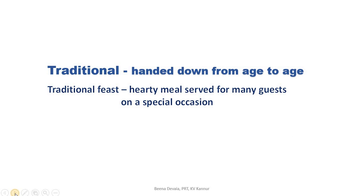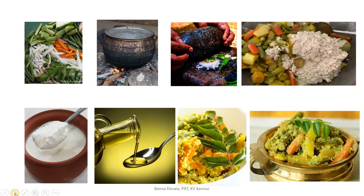Let's identify the steps of preparing avial from the pictures. First, the cook cut the vegetables into long strips. Secondly, he put them in a huge pot and placed it on the fire. Thirdly, he ground some fresh coconut with green chilies and garlic. Then he added this paste into the curry. Then he added some curd by whipping it. Then he poured a few spoonfuls of oil. Finally, he decorated the dish with curry leaves and the dish was ready.